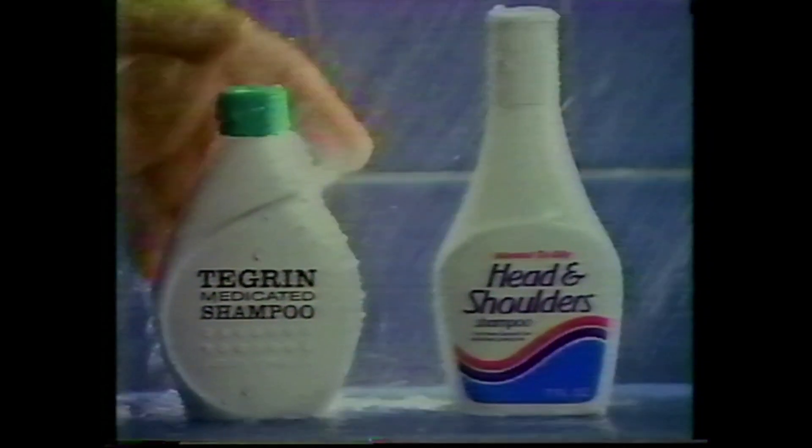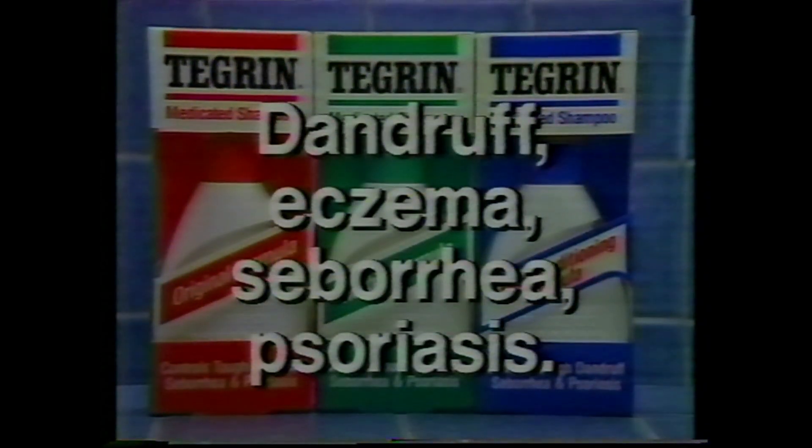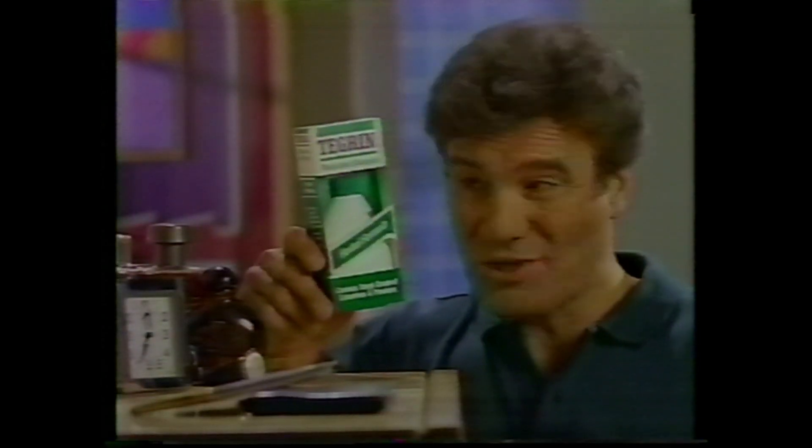I'd rather switch than itch, so I switched to Tegrin. Tegrin Medicated Shampoo controls all the major causes of itching and flaking, so Tegrin is more than strong enough for tough dandruff. Wouldn't you rather switch than itch?